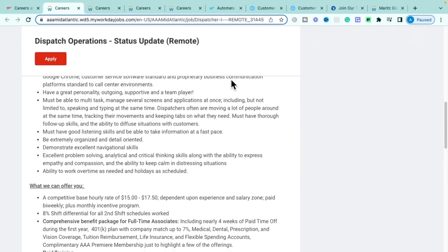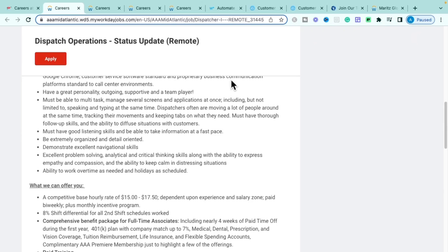This role pays between $15 and $17.50 per hour depending on your experience and time zone. Pay is bi-weekly and there are additional monthly incentives. Don't fixate on those numbers — companies have bigger budgets than what's listed. If you have higher experience, go in and negotiate based on your worth, because that $17.50 can go all the way up to $25 an hour.